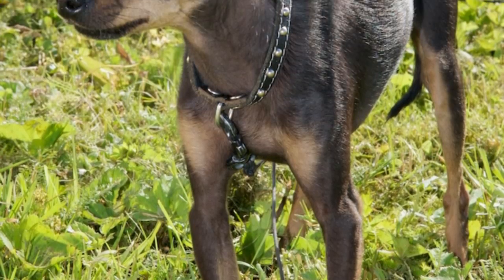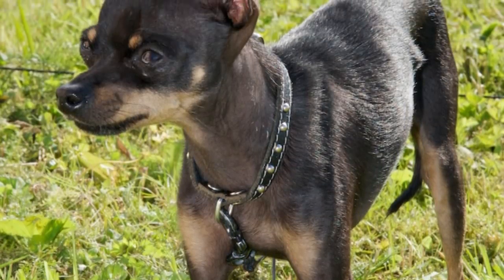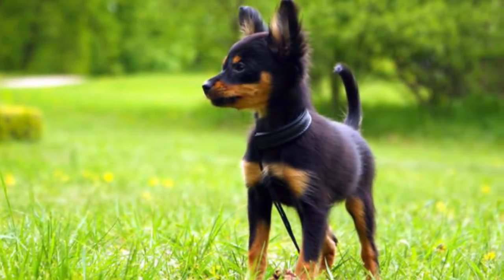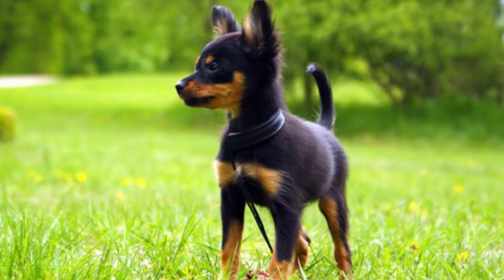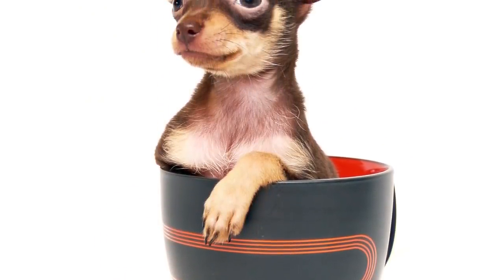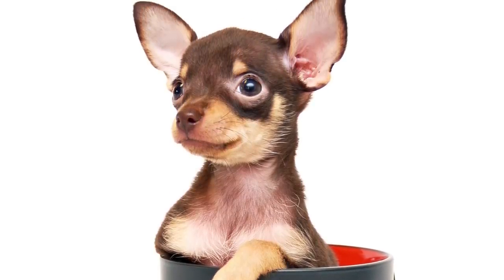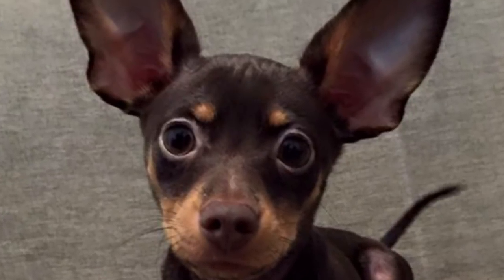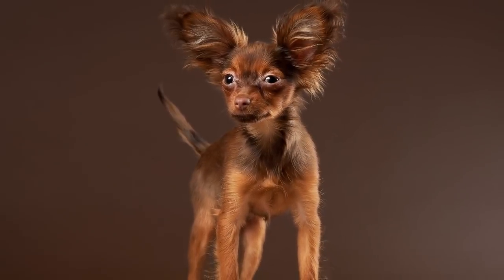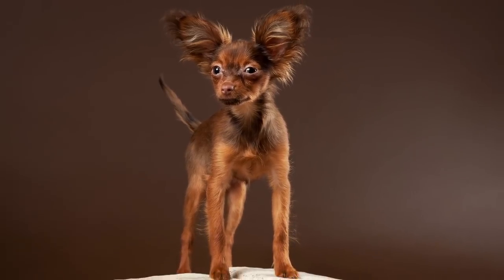Number 4: Russian Toy. This puppy isn't necessarily a newer breed, but they weren't really known outside of Russia until the 1990s, which, compared to most other dogs, makes them pretty new to us. They're little tinies comparable in size to the Chihuahua, standing a tiny 7 to 11 inches tall and weighing pretty much nothing — between 2 and 6 pounds. Their coats are also very similar to those of Chihuahuas, and these little puppies could definitely get mistaken for their tiny Mexican counterparts.